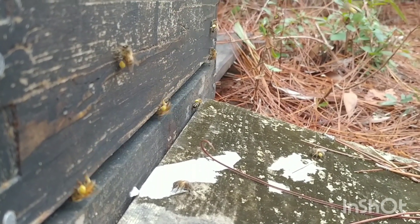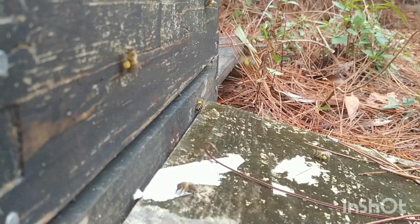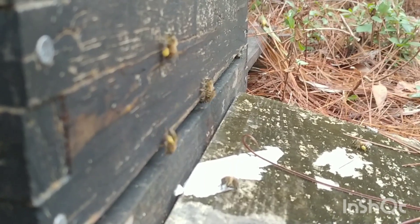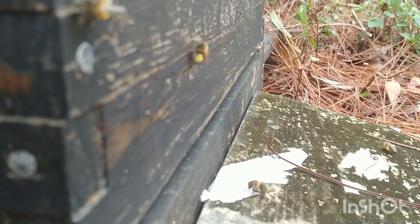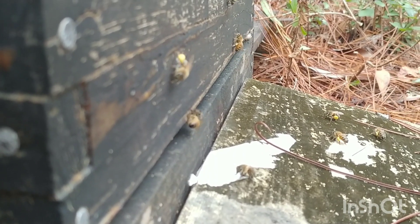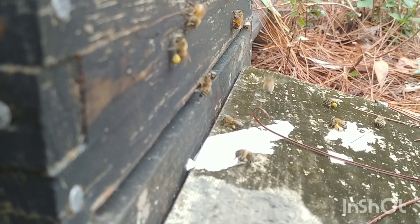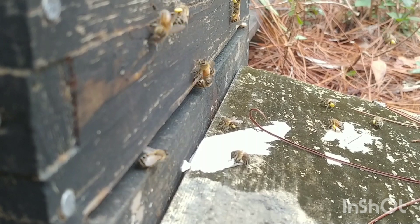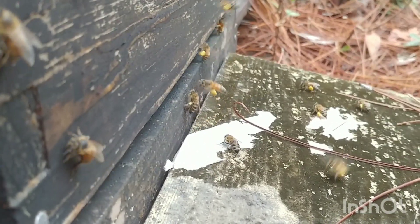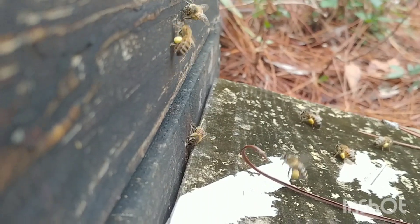It's January 12th and she's probably laying drones right now, because I can graft in just short of a month and I'll have drones out there. So watch your hives, learn your hives — good bees, good activity.